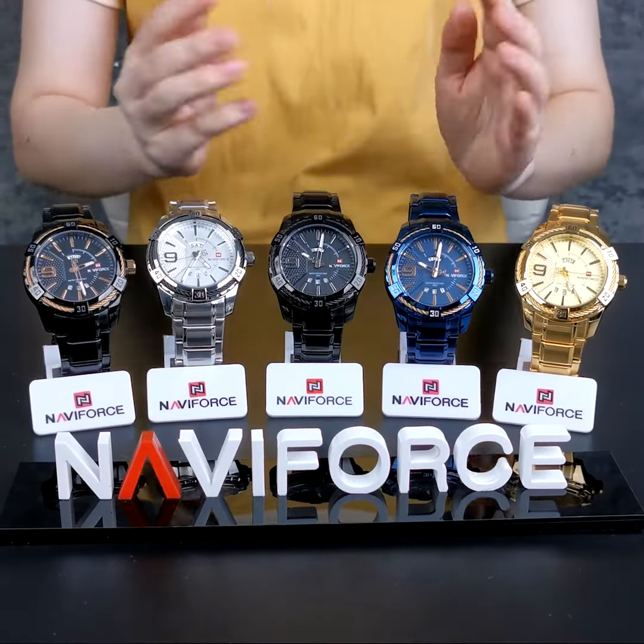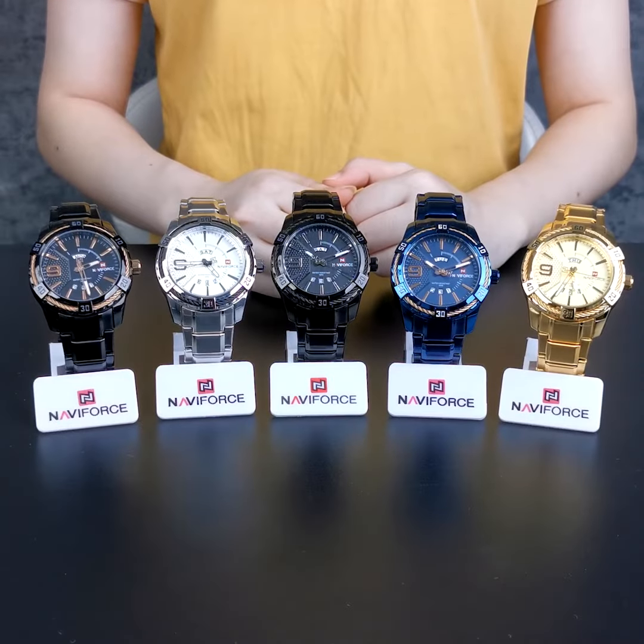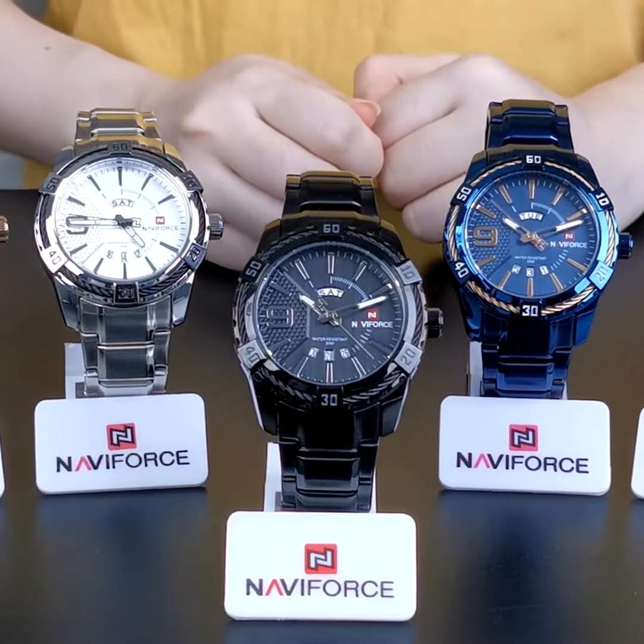Inspired by the steel and fortress, this creates a powerful and cool accessory for men. Our designers incorporated these inspirations into the watch NF9117.